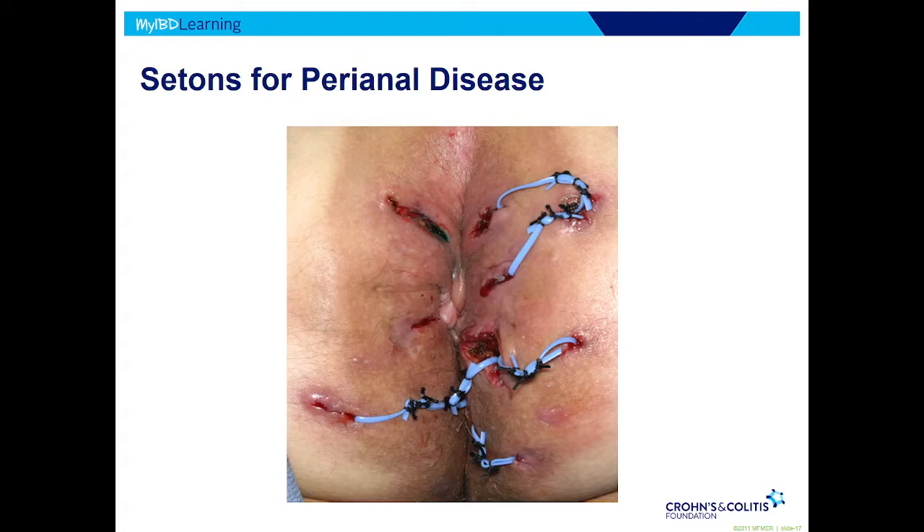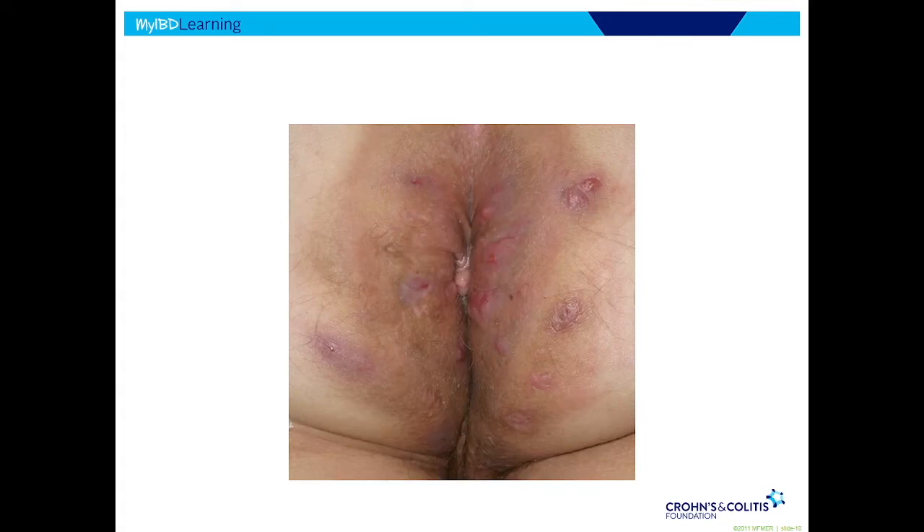I like this case because the patient had a really good outcome. With aggressive medical therapy, they got better, and they were able to remove all those setons — now there are no fistulas. In full disclosure, this is an extreme example of a good outcome. Many patients with that bad of perianal disease don't have such a good outcome.